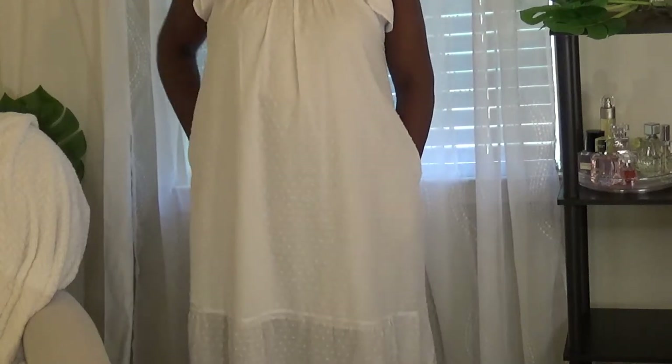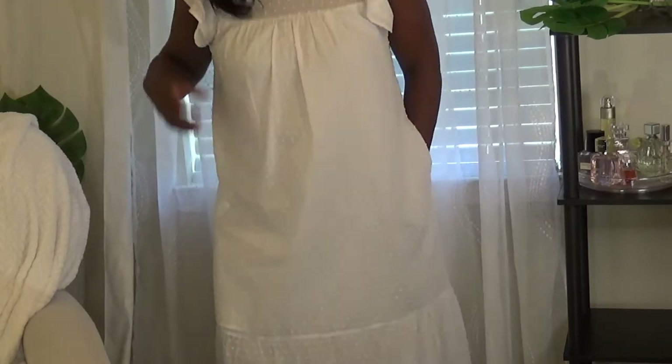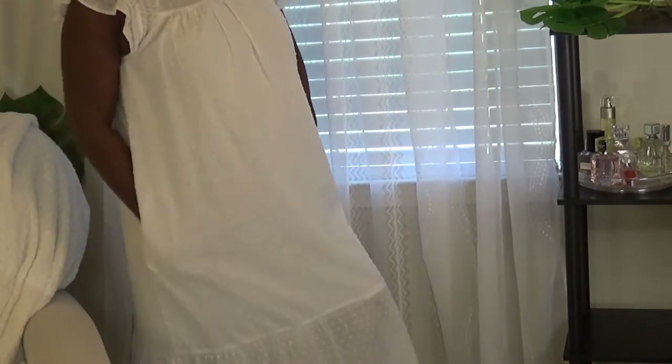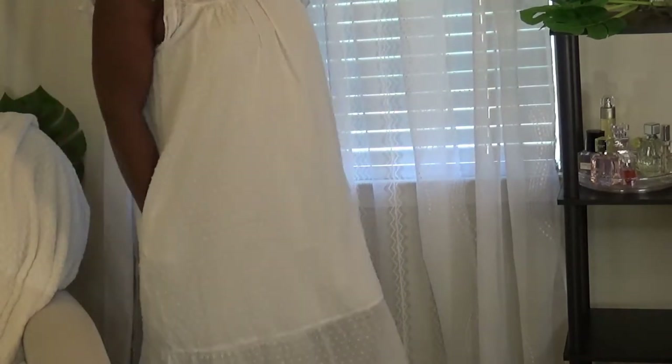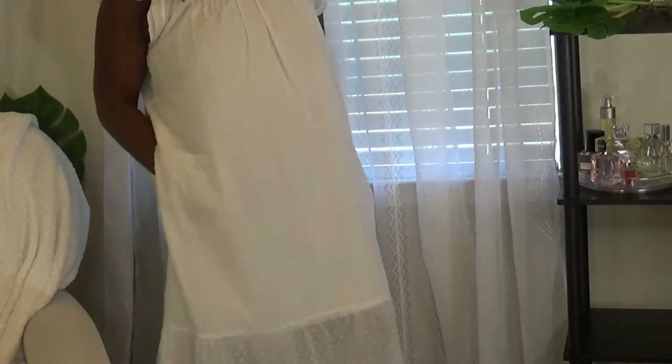Welcome back to my channel. I am Angela. Don't forget to hit that subscribe button on your way in. Today we are doing a Target Summer Dress Haul and I am so excited about this video because I'm loving these little cute dresses I got from Target.